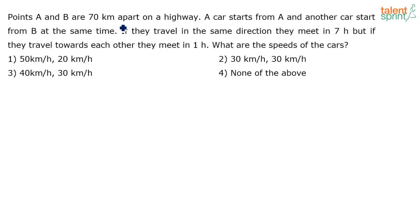Points A and B are 70 kilometers apart on a highway. A car starts from A and another car starts from B at the same time. If they travel in the same direction, they meet in seven hours, but if they travel towards each other, they meet in one hour. What are the speeds of the cars?